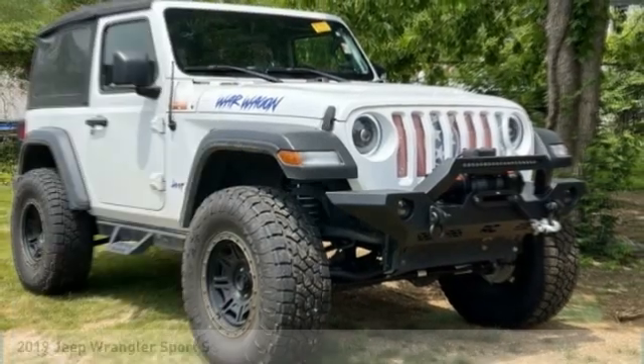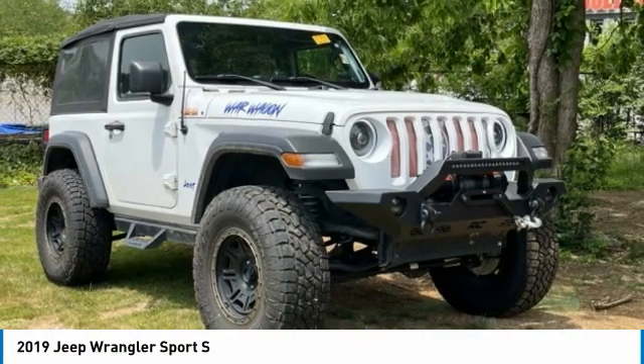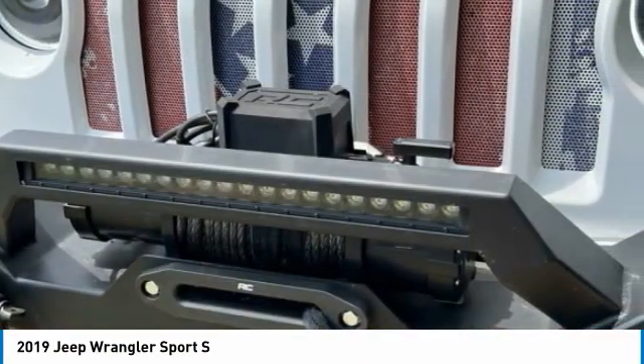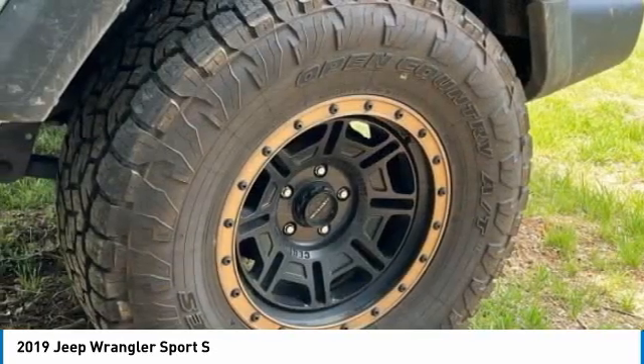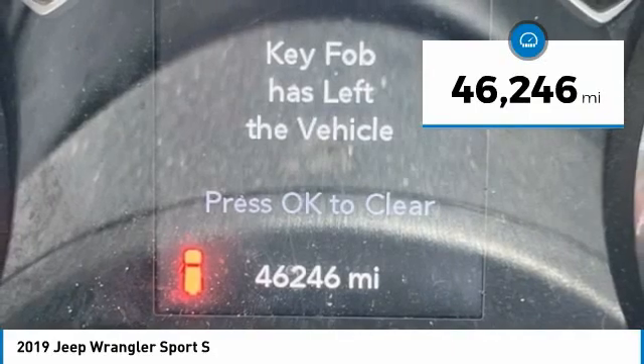We're here to show you the 2019 Wrangler. Few vehicles are better off-road than a Jeep Wrangler. This is the one that started it all, traceable to the original Jeep. The Wrangler is the very symbol of off-road capability. This vehicle has less than 50,000 miles.